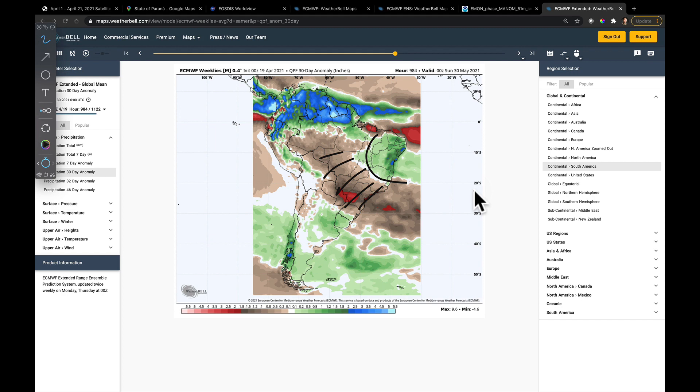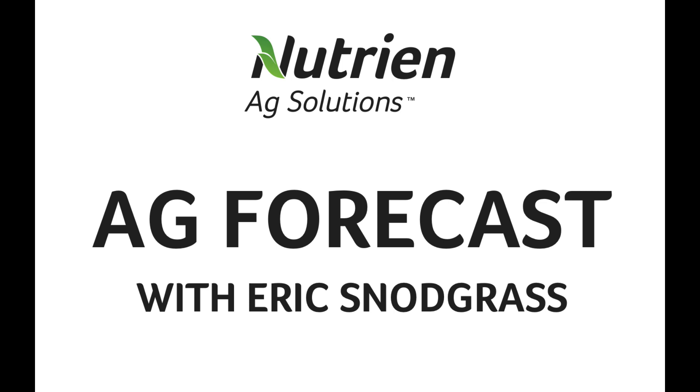That will be the most important trend to watch for South America. I'll give you the latest updates on Monday. Appreciate your attention this week — have a good weekend, and we'll talk to you then. Thank you.